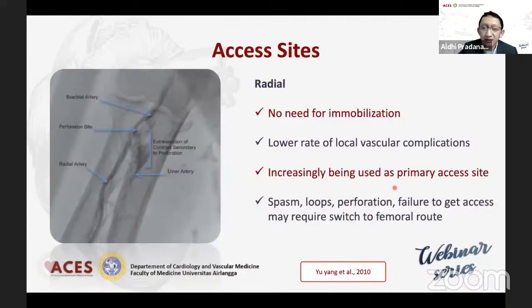Akses dari radial itu adalah akses yang mulai banyak dipakai dan bahkan mendominasi pada beberapa negara, karena enak buat pasien, tidak perlu imobilisasi, kemudian terjadinya bleeding sangat rendah. Tapi kekurangannya adalah mudah spasm karena ukurannya sangat kecil, dan kadang bila tidak hati-hati kita bisa menemukan suatu radial loop atau perforasi, sehingga kita harus switching atau convert ke femoral. Dan penting sekali sebelum melakukan radial, selalu rutinkan melakukan ALLen test supaya memastikan bahwa patensi dari ulnar arteri.